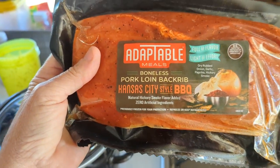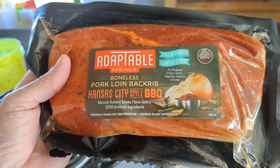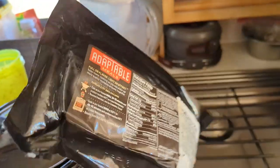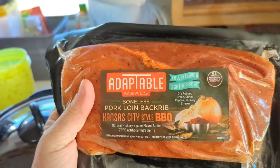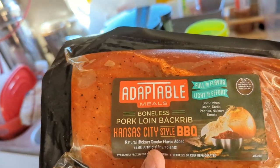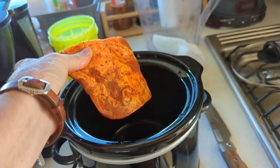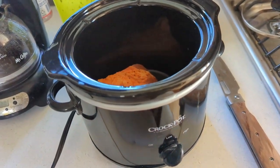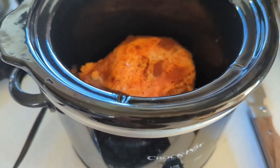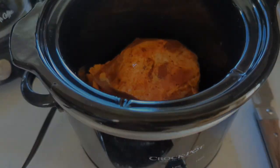It'll serve two of us and we're gonna eat the rest of that salad today — that's cheap. It's got a dry rub of onion, garlic, paprika, and hickory smoke. Looks pretty good. I just cut it in half so it'll fit in my crock pot. I'll cook it on high for three or four hours, then cut it down to low and let it cook a couple more hours, and that'll be lunch.